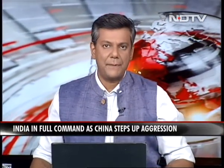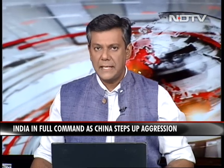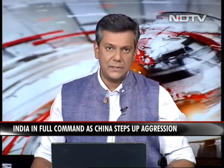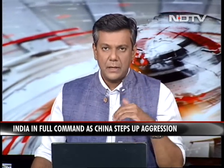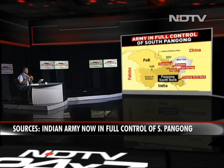The Indian Army now controlling multiple key ridges on the south bank of the Pangong Lake in eastern Ladakh has effective military control of the entire disputed area in that specific region. We're going to explain this for you, bring you images which show the entire area and why exactly dominating the heights, which they are now doing, is a big deal.